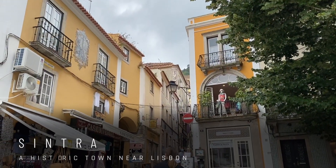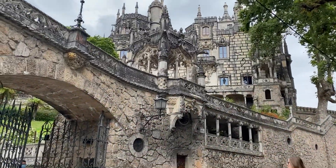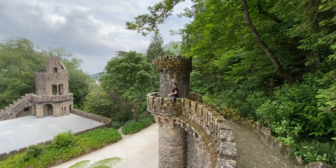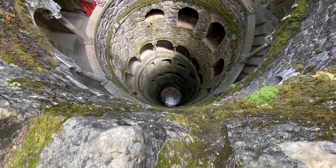Our first stop with the van was the stunning fairy tale village of Sintra. It's just a 20 minute drive outside of Lisbon but it felt like an entirely different world. We found palaces, castles, and gardens all set in a lush forest. We only ended up checking out one palace which has the famous wells and spiral staircases down to the bottom, but it was really hard to maneuver the van around the narrow streets so we didn't stay too long.